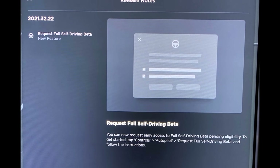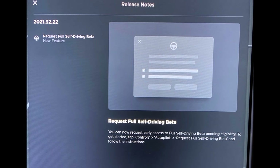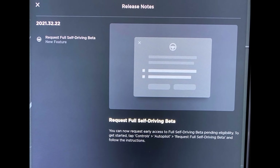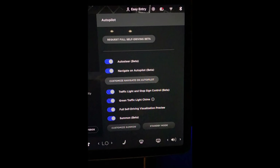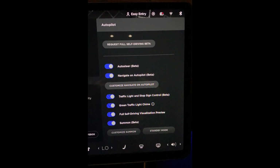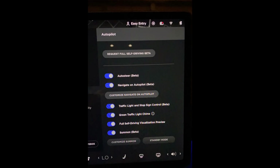After months of waiting, Tesla owners who wished to take part in the company's FSD beta program could now formally request the advanced driver assist system to be loaded into their vehicle. The release of the request FSD beta button comes before the rollout of FSD beta 10.1, which is expected to be distributed to the company's testers over the weekend.